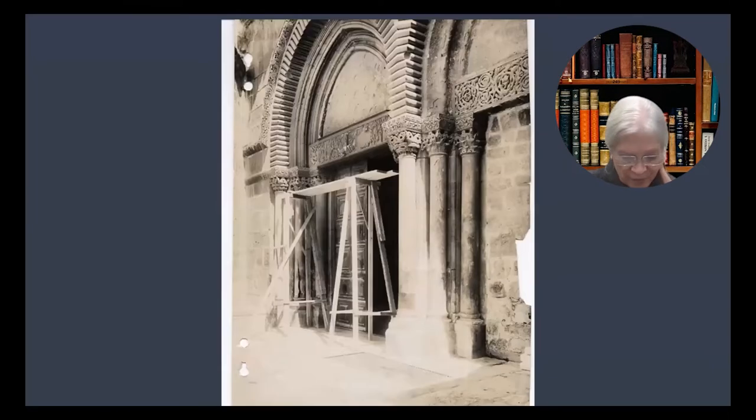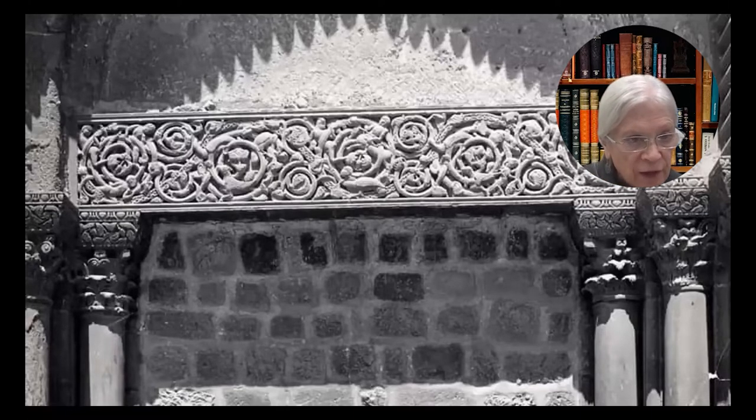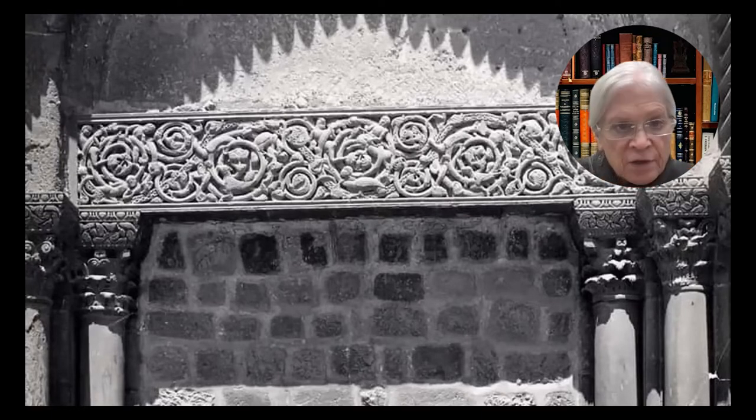But over time the soft stone of these lintels was damaged by weather, by pollution. And so eventually they were removed carefully and placed in a museum, which on the one hand is a good thing because it means that it's easier to see them up close. This is the one on the right, above that closed western bay of the door, and you can see it shows a very magnificent vine.